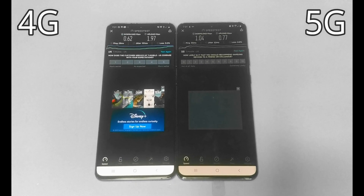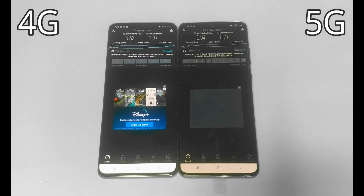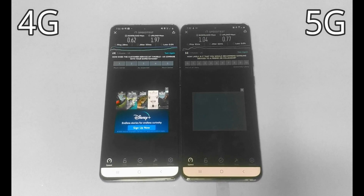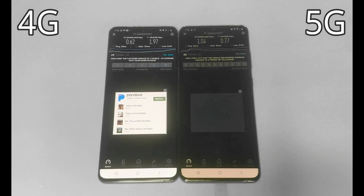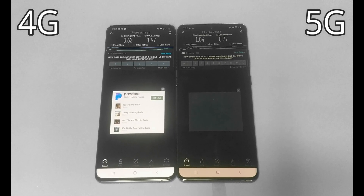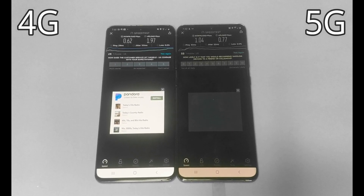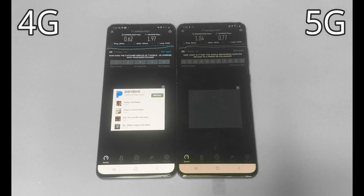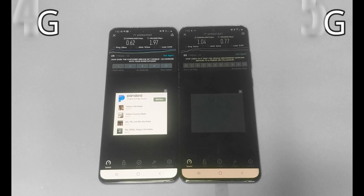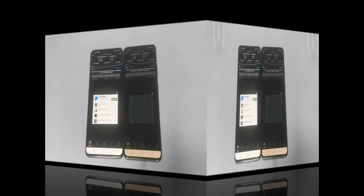The numbers aren't so far off that you'd automatically have to spend the extra hundred dollars to get a 5G phone. But for me, I wanted the newer, more advanced phone with 5G capability to get the fastest speeds I need. I hope this video helps and gives you an idea. Please share, like, and subscribe so I can help you out with more things.